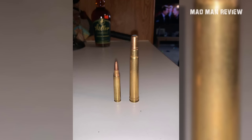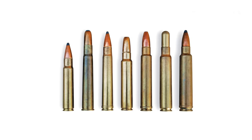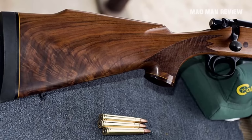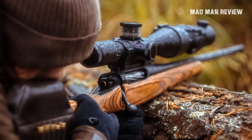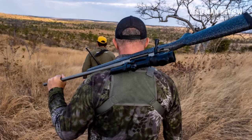Sometimes you just want the thing dead, and the 375 H&H can do the job — it might even be mandatory in some places. The 375 packs a lot of punch: you get about 4,500 foot-pounds of energy if you shoot a 300-grain bullet from a 24-inch barrel using 78 grains of W760 powder. You can even load lighter bullets such as 260-grain bullets for better range. Of course, with great power comes great recoil, cost, rifle length, and weight — navigating around the bushes will be a challenge.